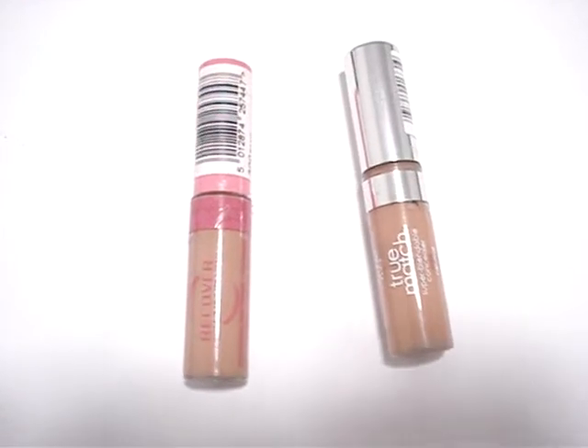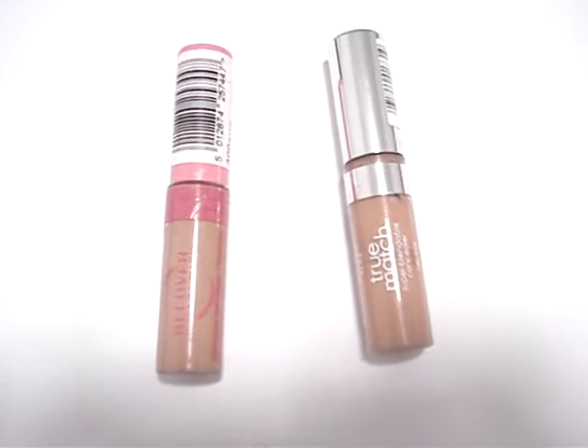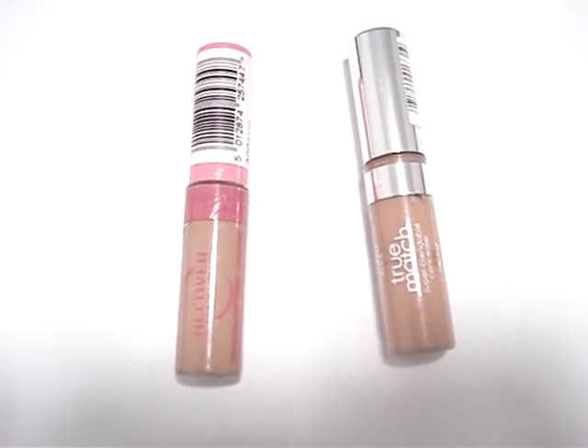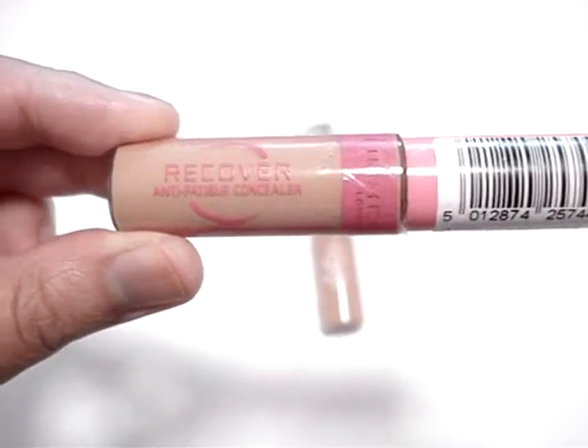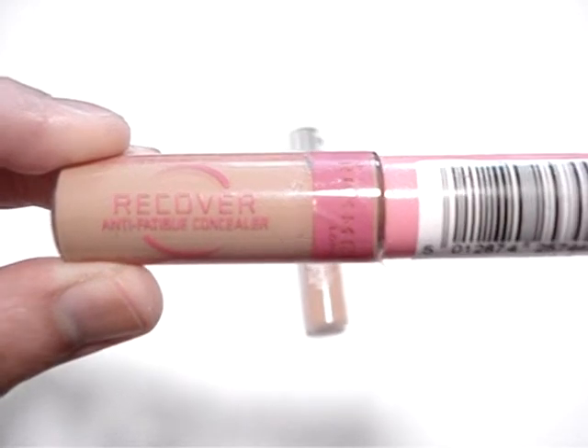Hi everyone, welcome to another episode of the Informed Makeup Mavens Review Series. Today I'm going to be talking about my favourite drugstore concealer. What I want to tell you about is Rimmel's Recover Anti-Fatigue Concealer. This has been a long time favourite of mine.